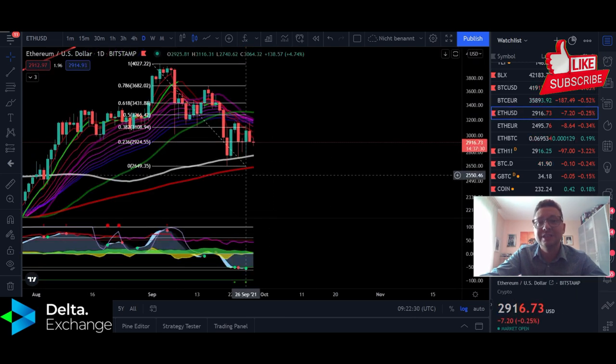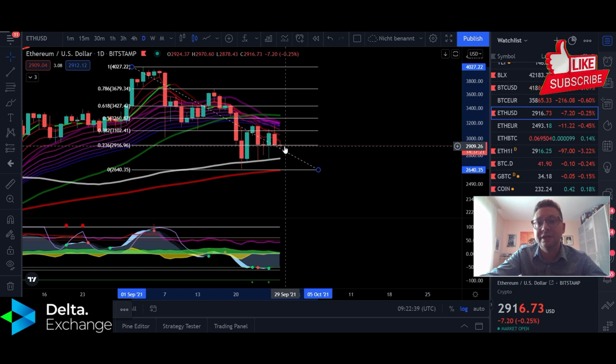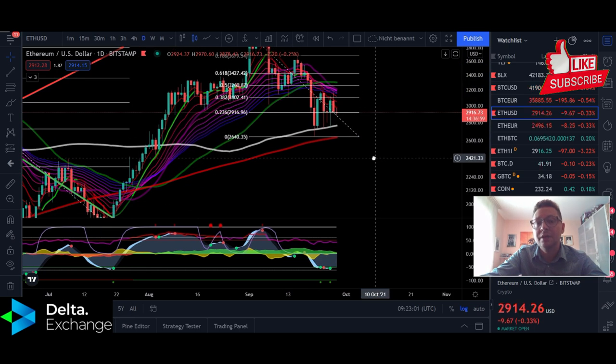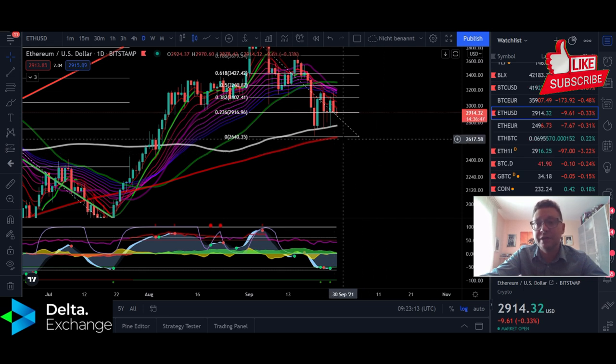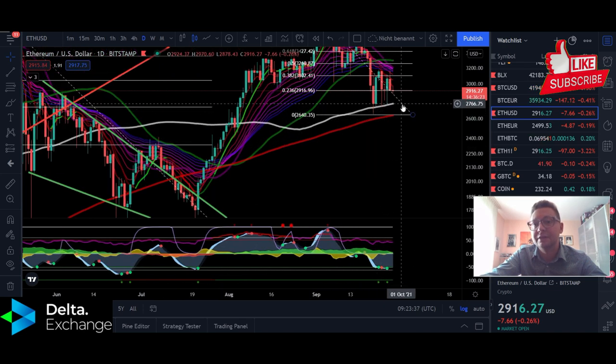Wherever Bitcoin goes, the altcoins will follow — especially Ethereum. Ethereum right now is again on the main support from this Fibonacci retracement level. If we get a daily close below $2,900, it's possible we come down to test the 100 or 200 daily moving average between $2,770 and $2,640. We've gotten several buy signals, but if we don't see a pump soon and lose those moving averages as support, we could see a waterfall down towards $2,400.